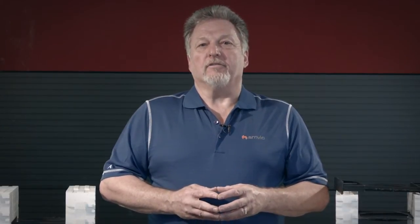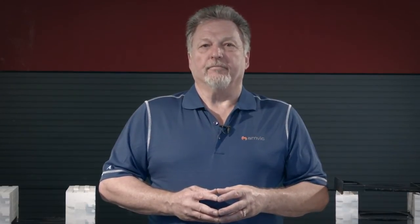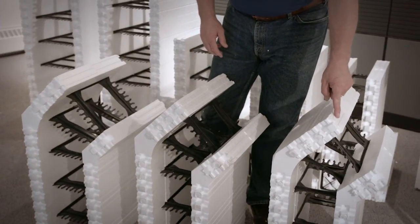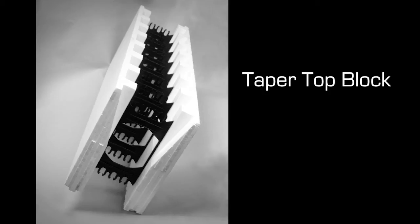Corner inserts on the standard AMVIC corner block provide an attachment area for siding and other exterior finishes. The AMVIC standard 45 degree corners are available in 4 inch, 6 inch, and 8 inch sizes. The taper top block, which provides extra concrete support at the top of the wall when placing your sill plate for wood or steel frame construction, is available in the standard AMVIC 6 inch and 8 inch forms and can be field cut using a hot knife for other sizes.